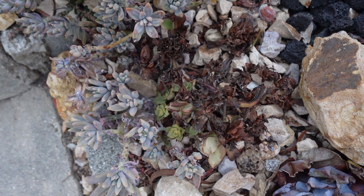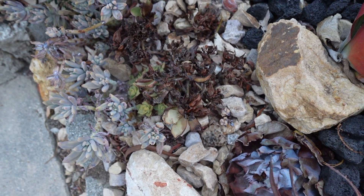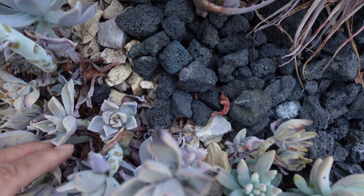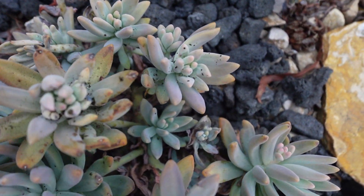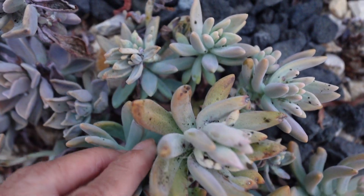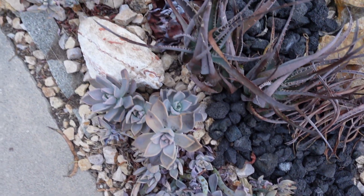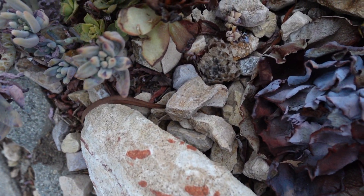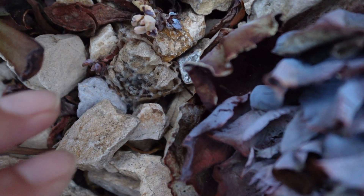This is a Kiwi aeonium. I remember having a jade rose around here — I don't remember exactly where. Hiding somewhere. Oh, here — I forgot completely about this one.